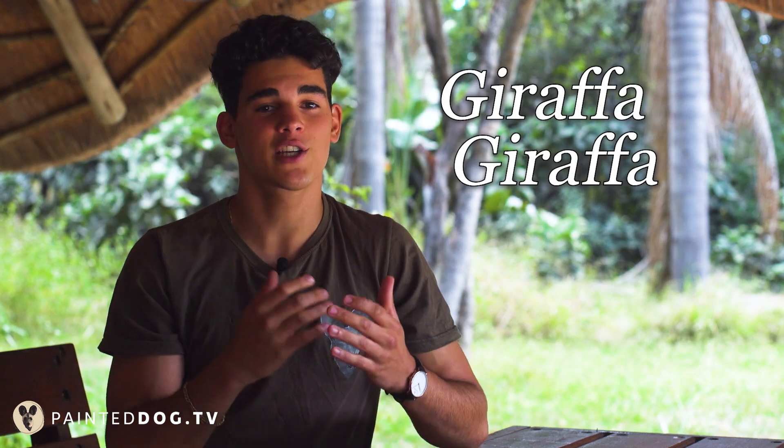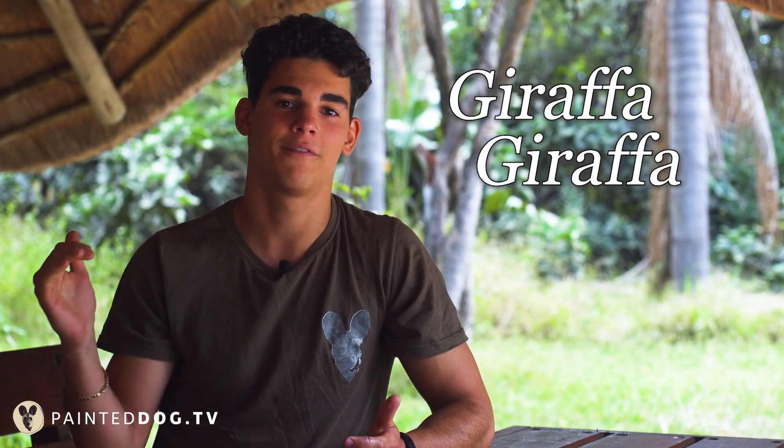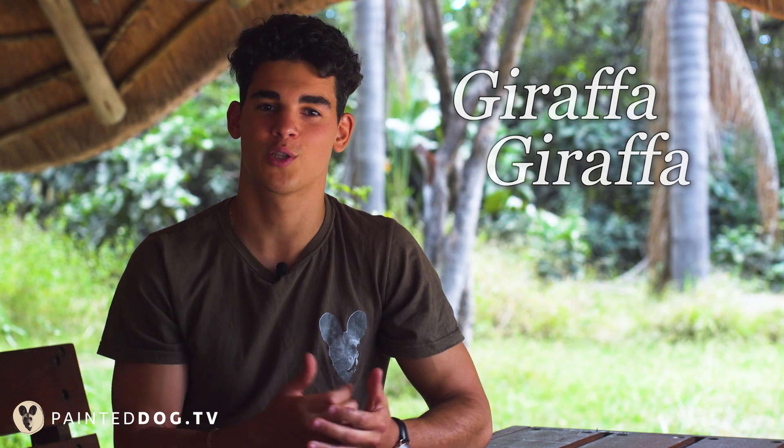The scientific name of a giraffe is actually very easy to remember because it resembles the common name so profoundly. The scientific name is Giraffa Giraffa, and actually the word giraffe is derived from Arabic 'zirafa' meaning 'the one who walks swiftly.'